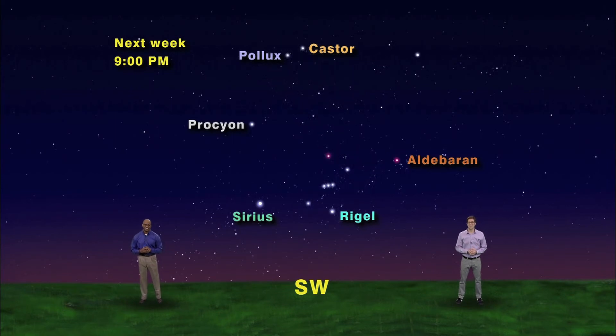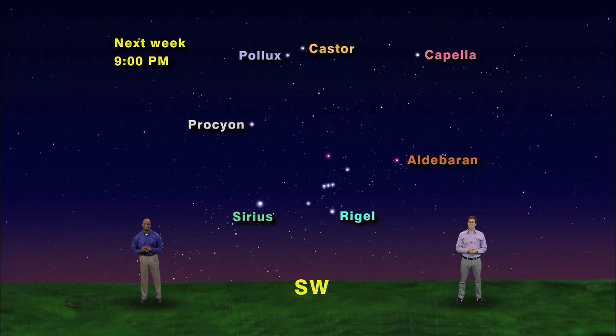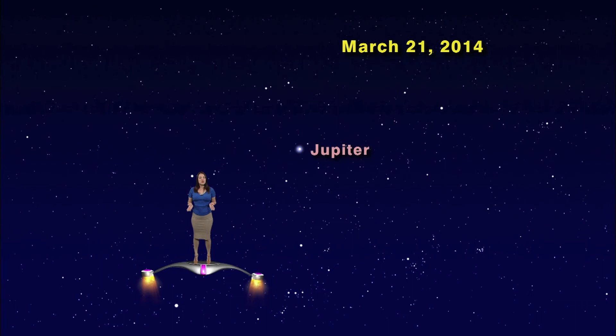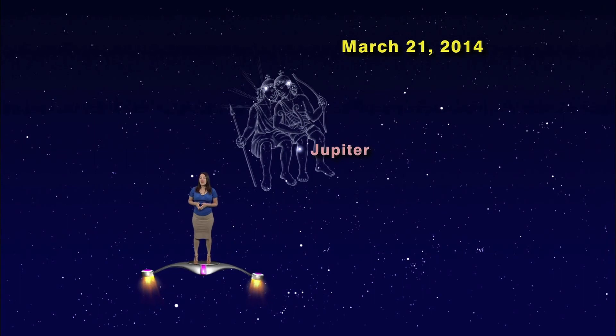They're standing on Orion's club! Next stop around the hexagon is brilliant Capella, the brightest star in Auriga the Charioteer. Why is he holding goats? It's a long story — but coming down the other side of the hexagon, we get back to Rigel again. That's the Winter Hexagon. But what about Jupiter? It's even brighter than Sirius and right in the middle of things. This year Jupiter is hanging out with the twins, but that's not always the case.